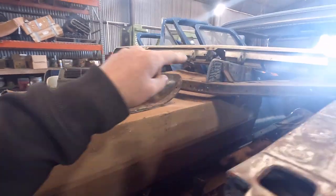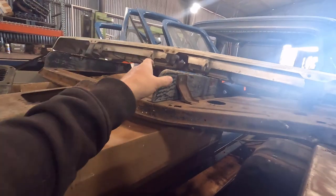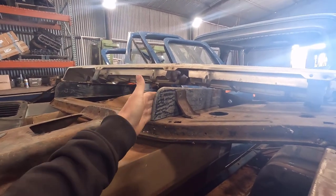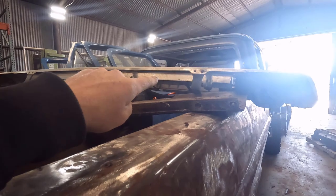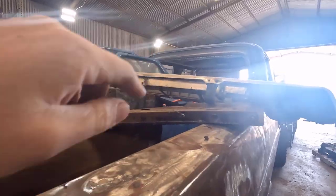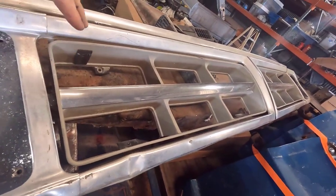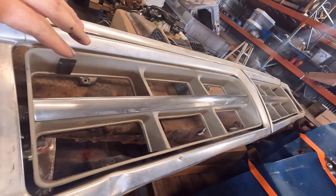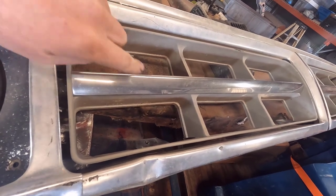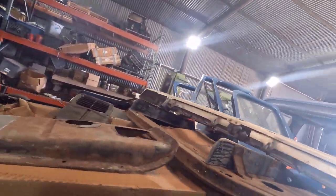It came with new inner fenders. The core support is good, with some small rust spots in the usual low places, but we do have the highboy radiator standoffs, so we'll be using this core support and patching a few spots. The grille inserts look good — I didn't see any breaks in them. We might repaint them just to give them a fresh finish. The inner trim and inserts are good, and that's important since the 1971 grille inserts are not reproduced.